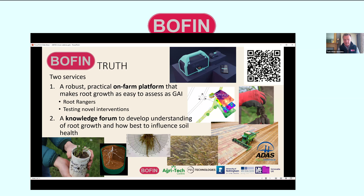We're also developing a knowledge forum to develop understanding of root growth and how best to influence soil health. Underpinning all this work is on-farm trials. We're currently working with 10 farmers doing intensive soil sampling — taking cores that go to CT analysis at University of Nottingham, giving farmers a really good idea of their rooting structure. We're developing shovelomics as a method to get an accurate assessment of rooting, and all samples will go to DNA analysis looking particularly at the rhizosphere.